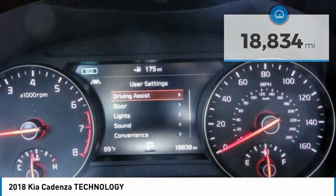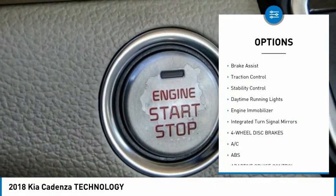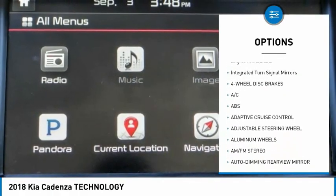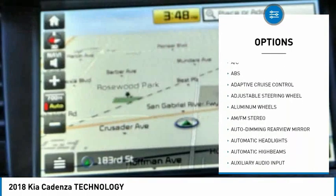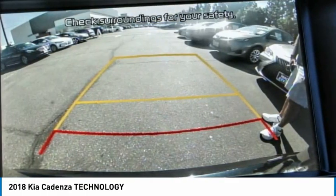Here are some of this vehicle's great options: tire pressure monitor, blind spot monitor, aided mirrors, aluminum wheels, brake assist, traction control, stability control, daytime running lights, engine immobilizer, and integrated turn signal mirrors.